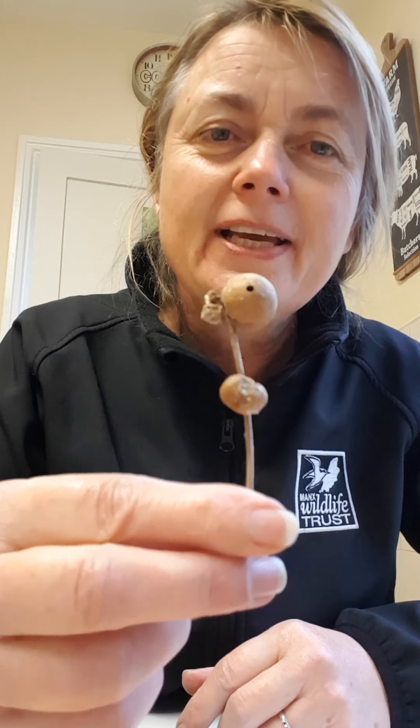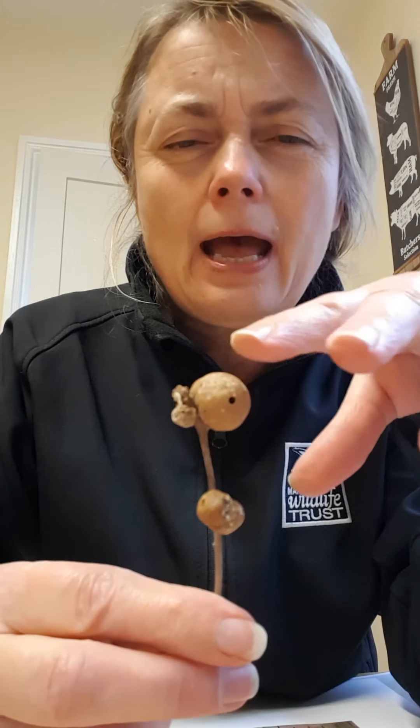These are oak marble galls. A really interesting thing about these: they were brought over to the UK in the 1800s from Mediterranean countries because the chemicals in them are high in tannin, used for the tanning industry — taking leather and making it more durable. They also make ink and have played an incredible role in history. The Magna Carta was signed in ink made from gall. Pride and Prejudice by Jane Austen was written in gall ink. Handel wrote his music in it, and even Leonardo da Vinci made some drawings with gall ink. You can still make it today.